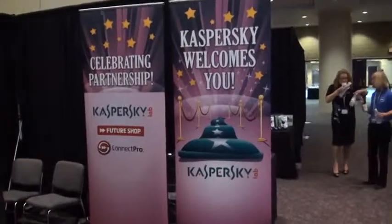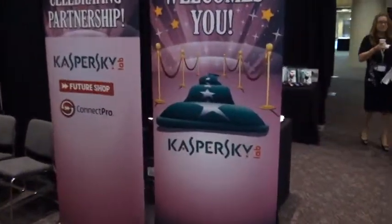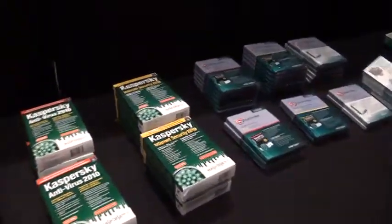Hey everybody, Elliot Chun here from FutureShop at the back-to-school training event, hanging out with our friends at Kaspersky. They make a wonderful product to protect your computers from viruses and all those crazy things lurking on the web.